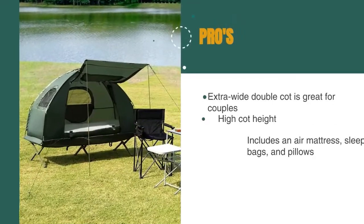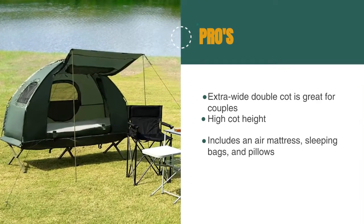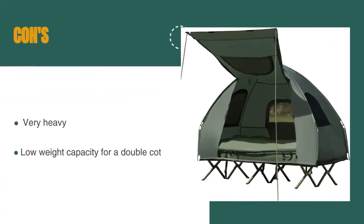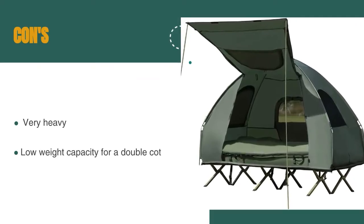The pros are: it has an extra-wide double cot which is great for couples, the high cot height allows for easy entry and exit, and it includes an air mattress, sleeping bags, and pillows. However, it's very heavy at 50 pounds, and it has a relatively low weight capacity for a double cot at 405 pounds.